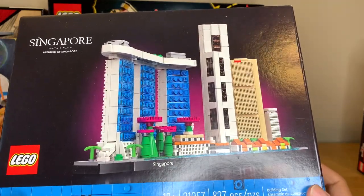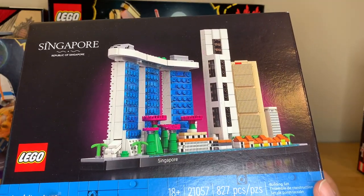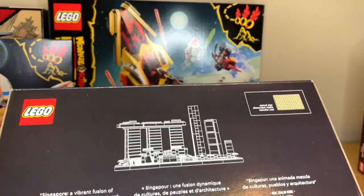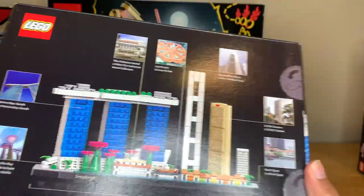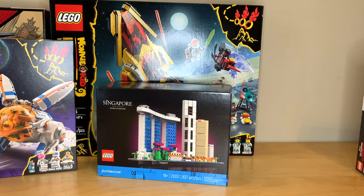I got Singapore, and I'm very excited for this. I used to live in Singapore, so this set means a lot to me, even though it doesn't really have anything iconic from the time that I lived there because they built a bunch of this stuff after I moved. But I think it looks really cool. The box is interesting just because it's so big, and it looks like a very nice architecture set. It will be my third Skyline, I believe.